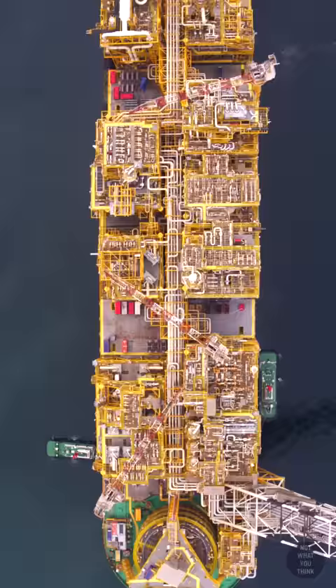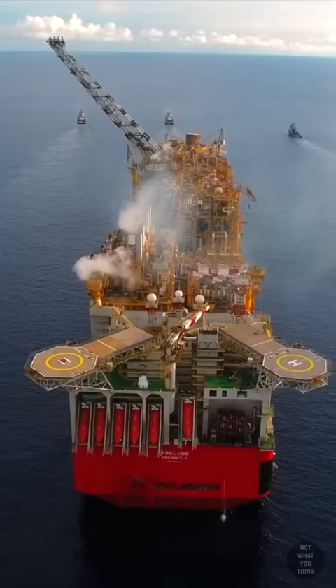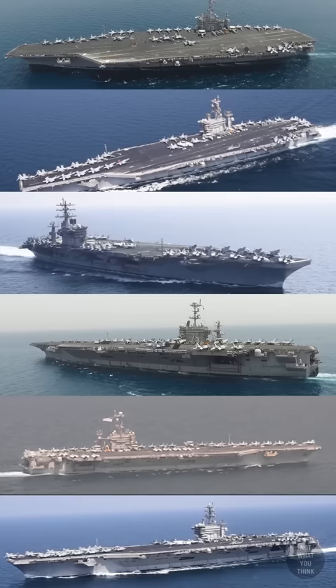The platform is almost half a kilometer long and over 100 meters tall. When fully loaded, it displaces over 600,000 tons, equivalent to six Nimitz-class carriers.